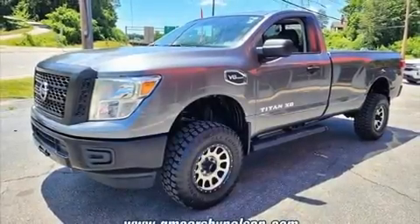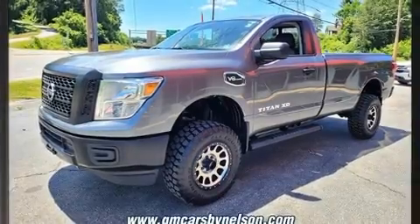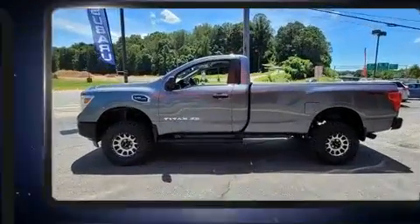Treat yourself to a test drive in the 2018 Nissan Titan XD. This two-door, three-passenger truck has not yet reached the 50,000 mile mark.